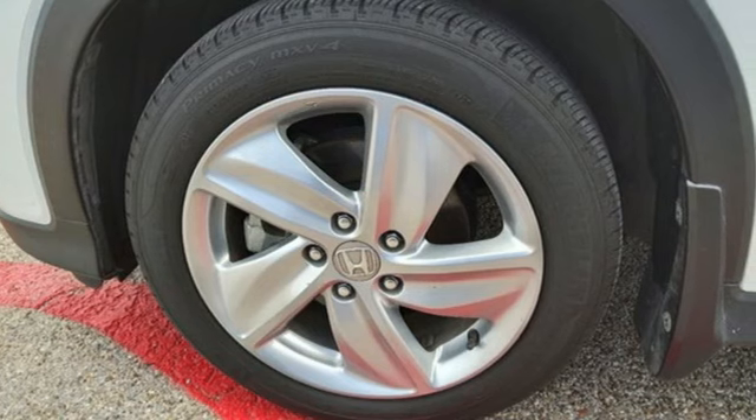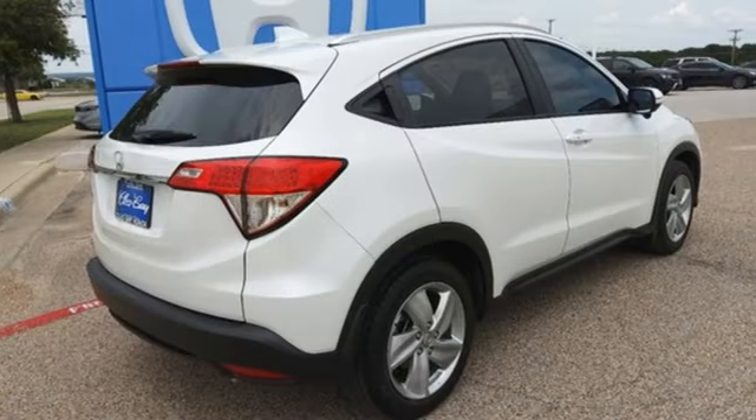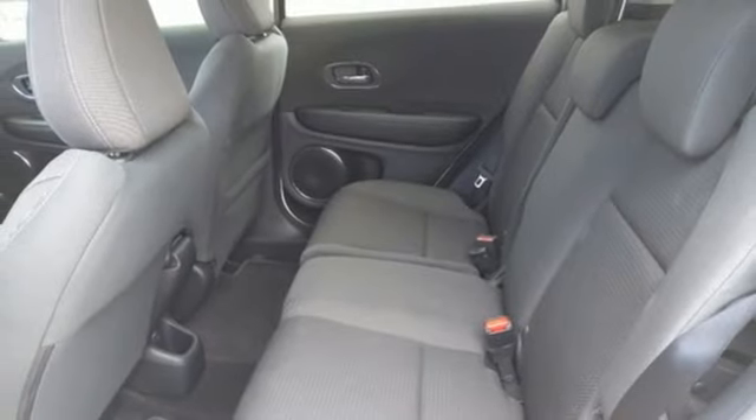It boasts an impressive list of features like these: continuously variable automatic transmission, front heated bucket seats, streaming audio, manual tilting steering column, doors and push button start proximity key.